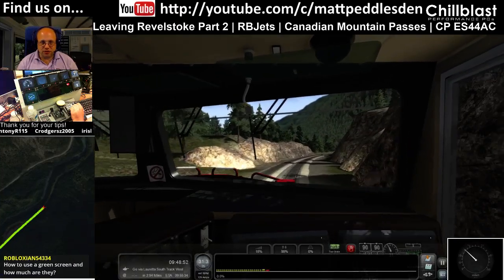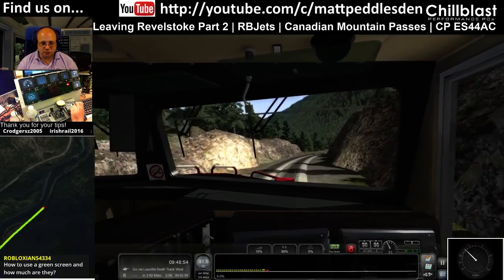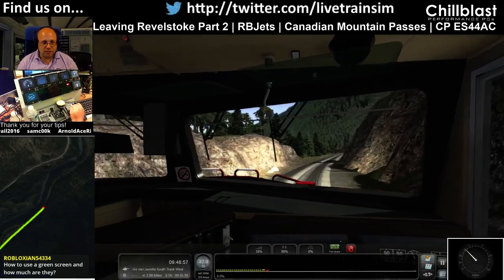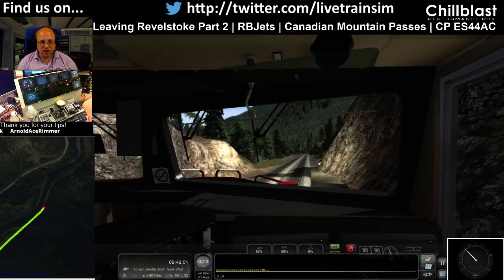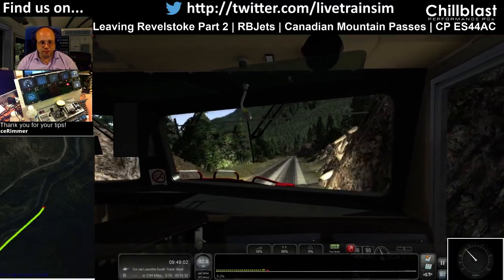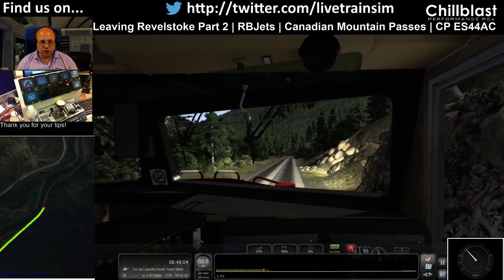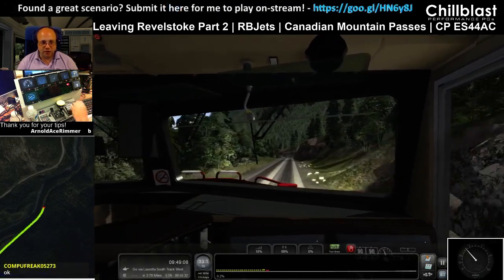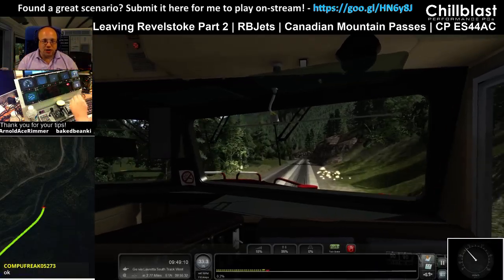How to use a green screen? I don't know how much this one cost because it came basically free with my video editing software. How to use it? It's dead easy. In OBS, you just switch on the chroma key, then point to the pixel that's got the right colour for it, it samples it, and then wipes out everything that's like that.